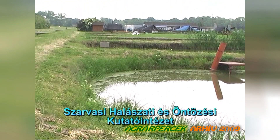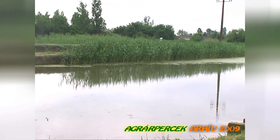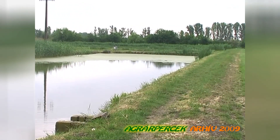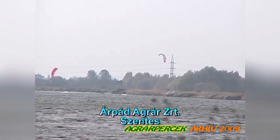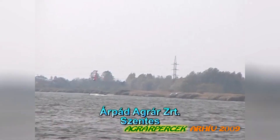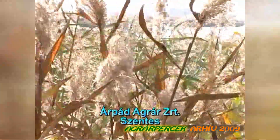Köszöntöm a Kurca TV nézőit innen Szarvasról. A használt termálvizek felszíni elhelyezése többféleképpen történhet. Az alaptechnológia az lehet, amikor úgynevezett tavas rendszerekben helyezzük el a termálvizet. Ennek egy klasszikus példája éppen a Szentesi Árpád Agrár Zrt. hűtőtározó tava, ahol megfelelő ideig tározzák a használt termálvizet. Ez alatt az idő alatt az esetleges károsító anyagok lebomlanak, és így nem szennyezik, nem károsítják a befogadó vízfolyás élővilágát. Ez a legegyszerűbb megoldás, hiszen ez a tórendszer mindössze két tóból áll: van egy úgynevezett hűtőtó, és utána egy nagyobb méretű tározótó.